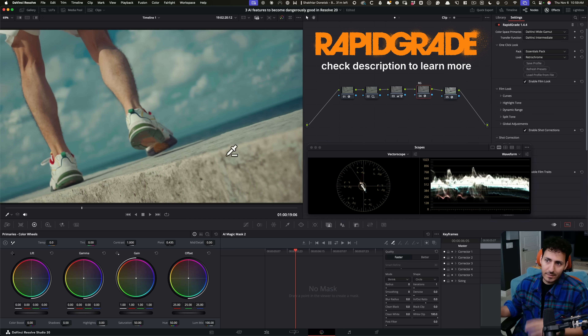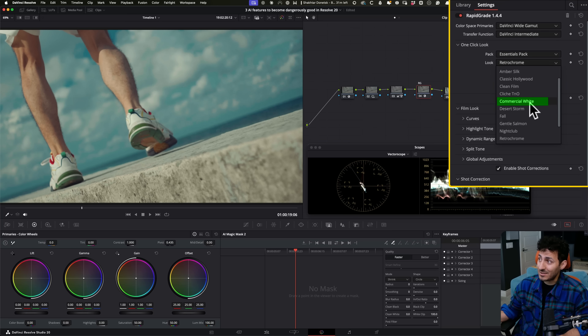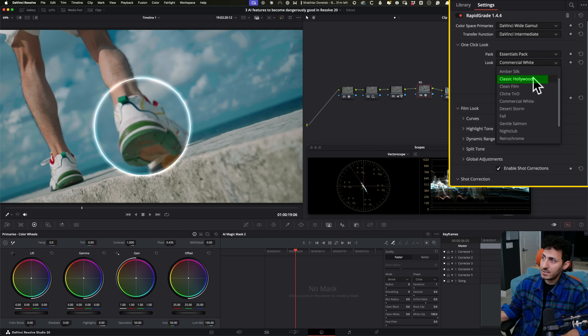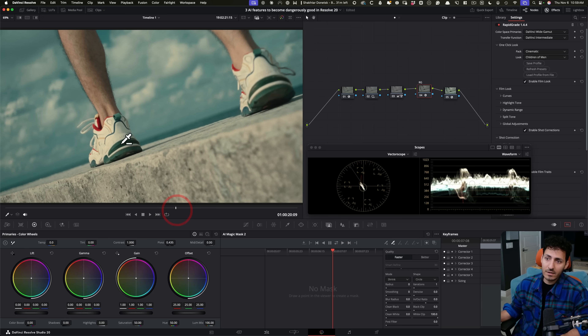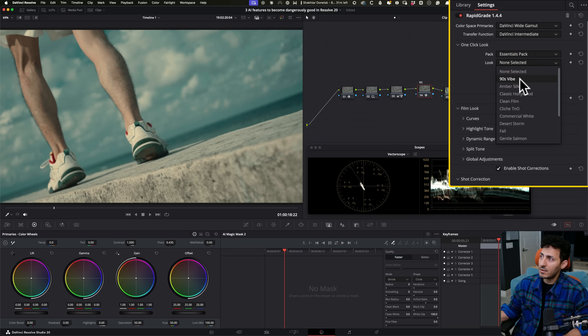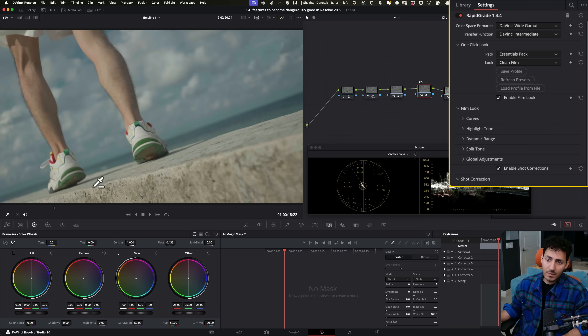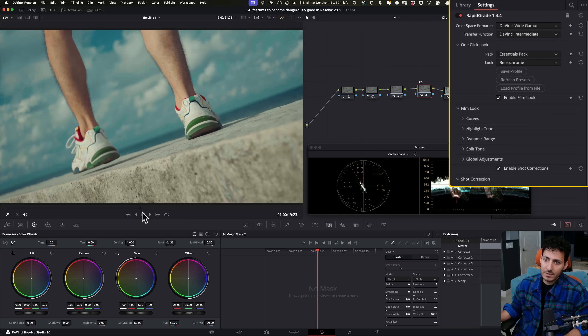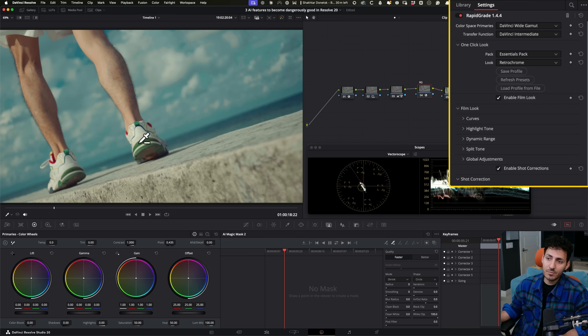We can completely change this look — go commercial white, classic Hollywood, children of men — such an extreme look — and all of this just blends in now. If we take these two and do before and after, let's go 90s vibe, clean film, gentle salmon — a very light look — retro chrome is one of my favorites. And we ended up creating this absolutely gorgeous look. And most importantly, look at what we did here.